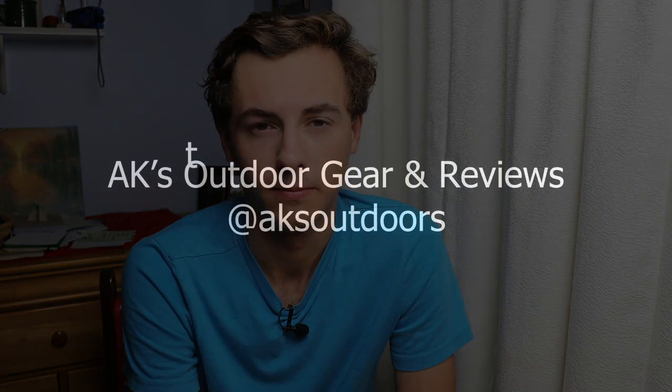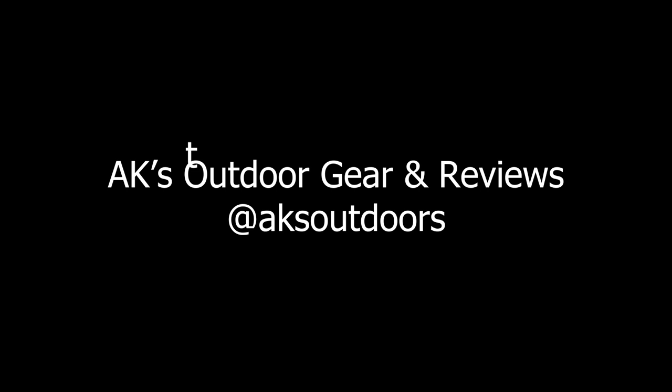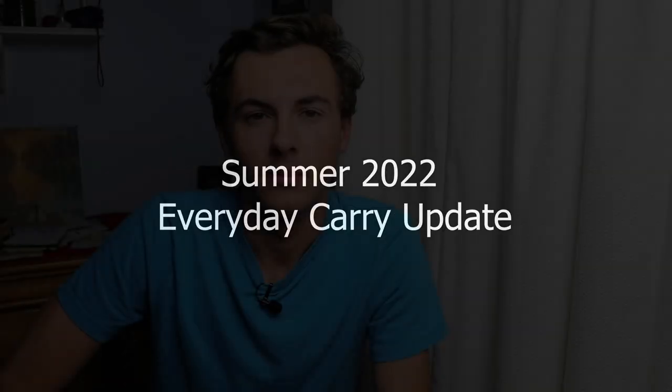What's going on guys — it's still pretty early in the morning but I thought I'd sit down and film a video for you. Today we're going to be taking a look at the summer 2022 everyday carry. I've got a lot of the same stuff as I normally carry but I've also added a few new things as well, so let's get into the video.